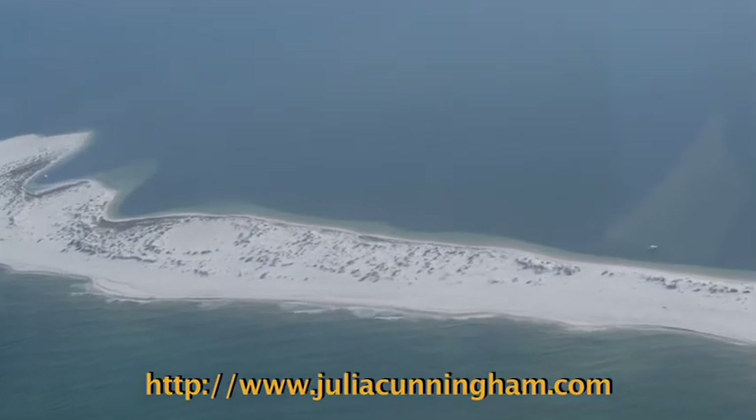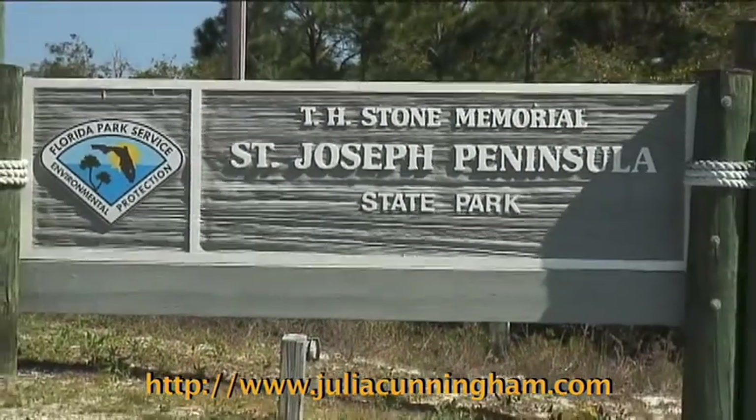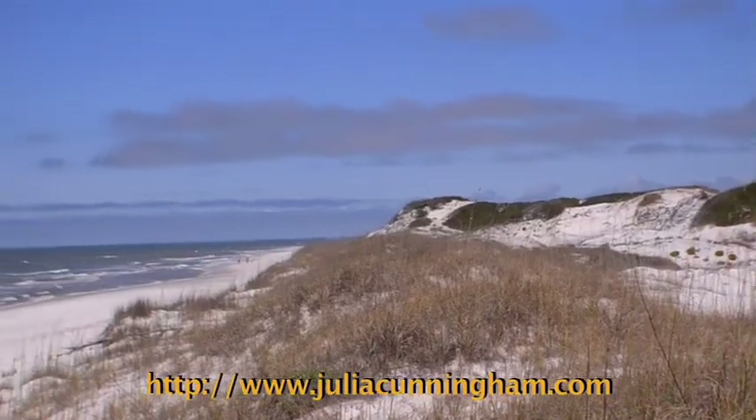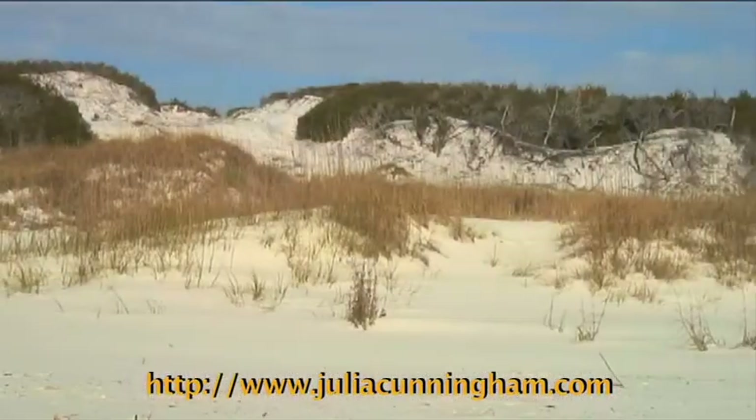At the tip of the Cape is the St. Joseph Peninsula State Park, which was rated America's number one beach twice. The park has amazing sand dunes that stretch for miles along the shoreline.